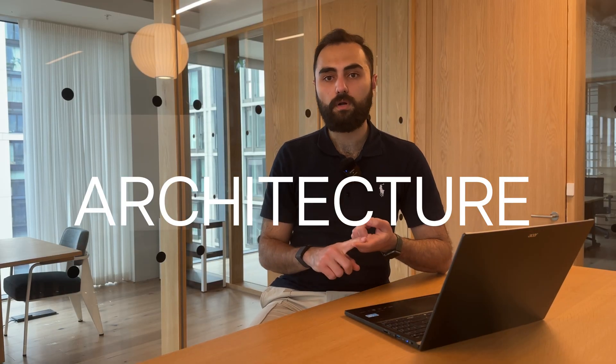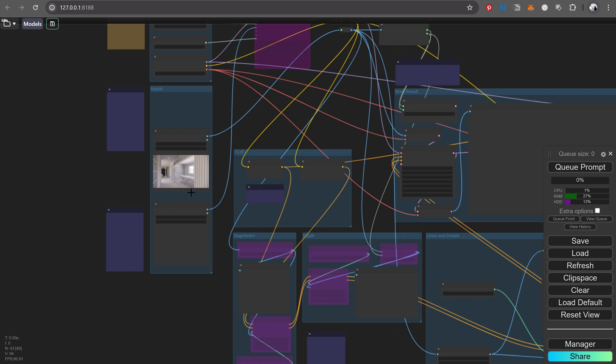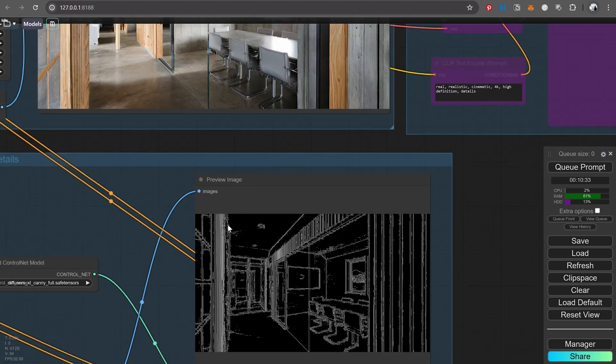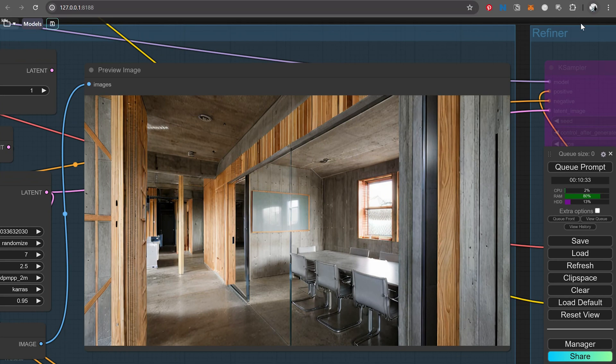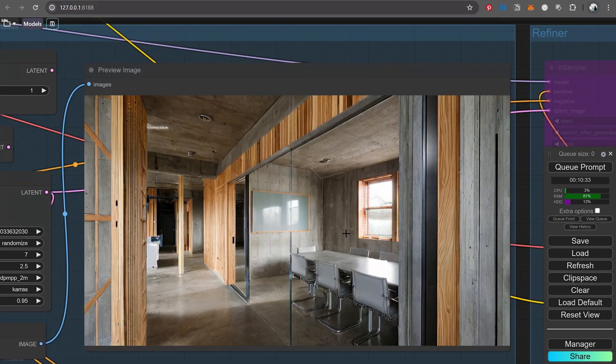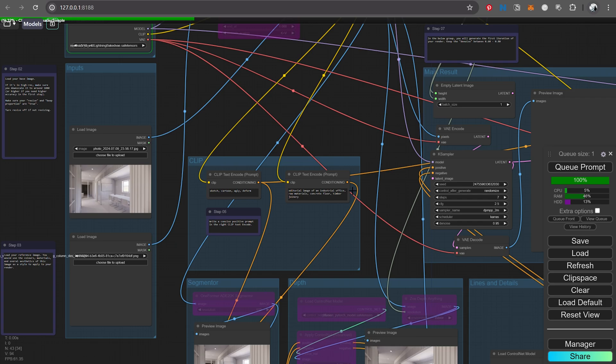I use ComfyUI to create different neural networks to do specific tasks for clients — either with a text prompt or an image prompt. We use these workflows for architecture and interior design renderings, upscaling low-resolution images, inpainting specific areas, and fine-tuning AI models on client data. In this specific workflow, we're using a clay model render from Enscape to render a nice textured version of the same image for client presentation.